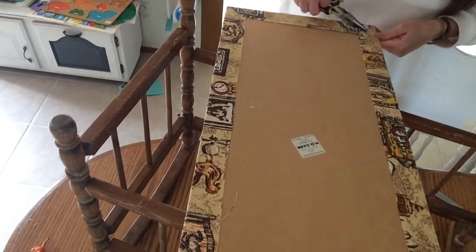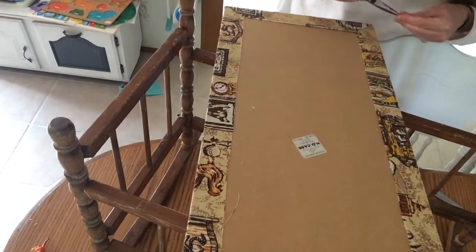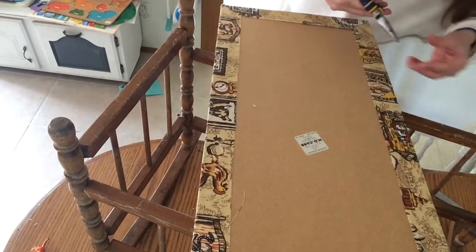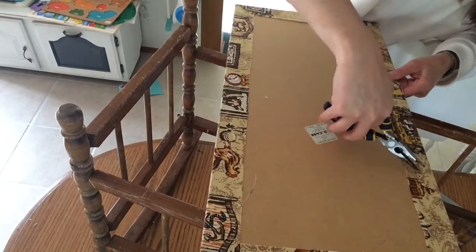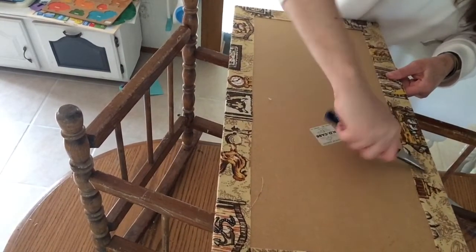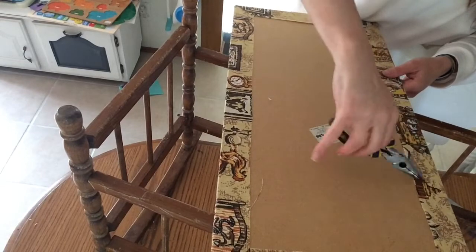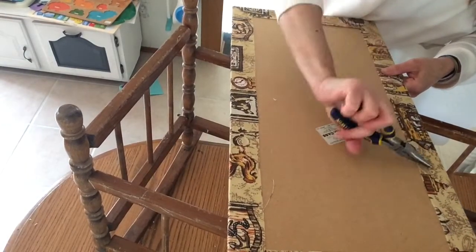I don't know if this was the original fabric on the crib, but this was what was underneath the pink fabric. I'm going to save the fabric for scraps because I'm going to have a garage sale — I'll wash it up and try to resell it. Somebody might appreciate the fabric, and if it doesn't sell I'll just donate it.